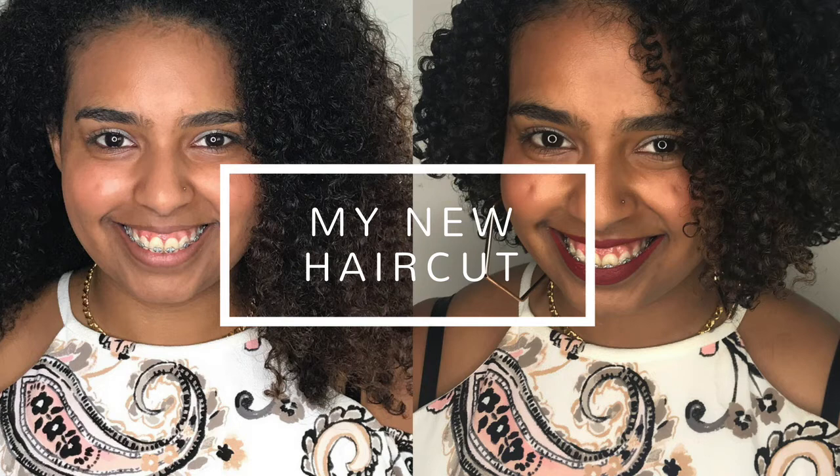No matter what stage you're in on your curly hair journey, expect that one day — and most likely many times throughout your life — you will continue to face some challenges.